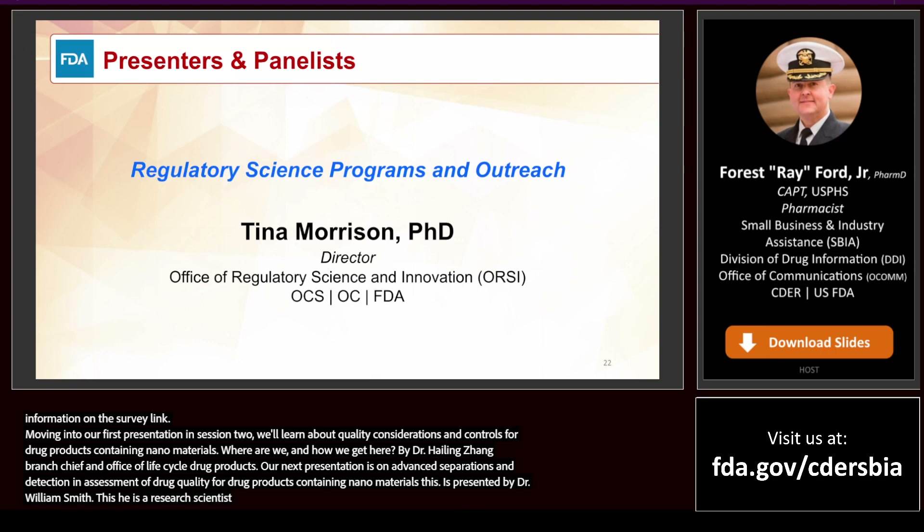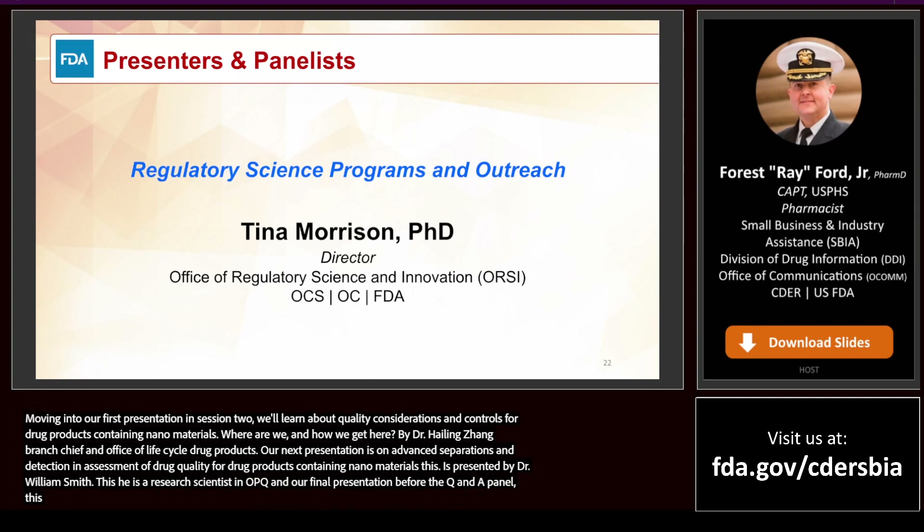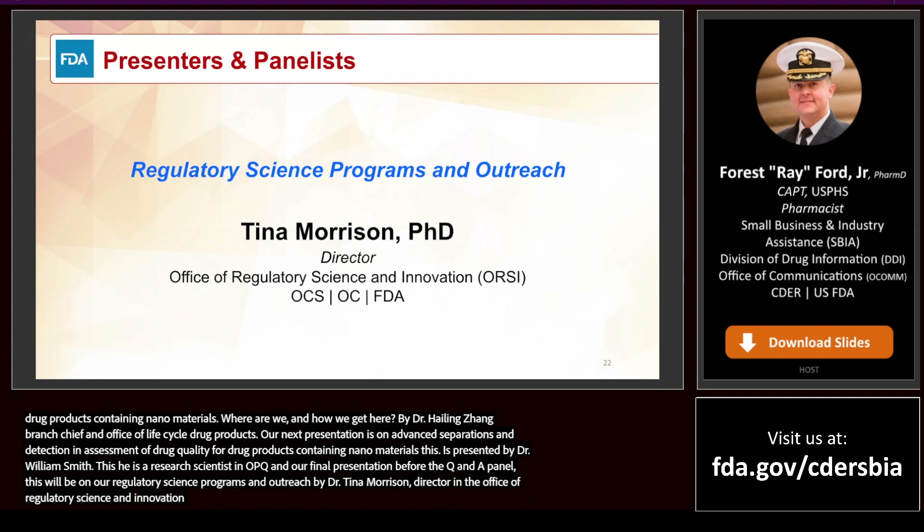Our next presentation is on advanced separations and detection and assessment of drug quality for drug products containing nanomaterials. This will be presented by Dr. William Smith, research scientist in the Office of Testing and Research at OPQ. And for a final presentation before the Q&A panel, this will be on regulatory science programs and outreach by Dr. Tina Morrison, director in the Office of Regulatory Science and Innovation in the Office of the Chief Scientist. Please join me to welcome our first presenter, Dr. Smith.